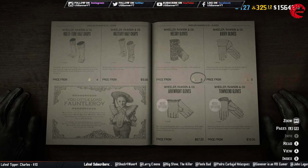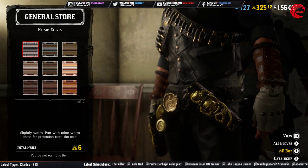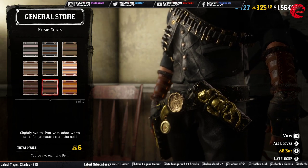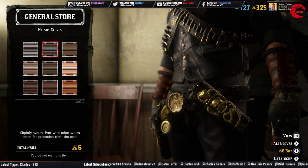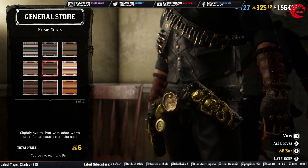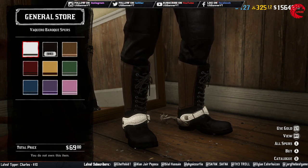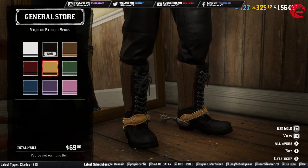We have new hand gloves which are six gold bars and they have 10 different colors.